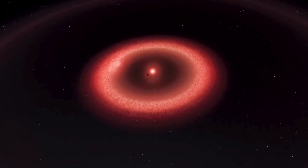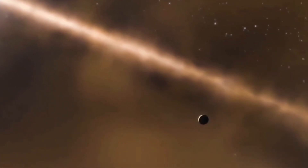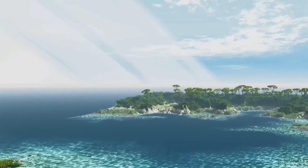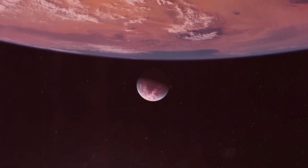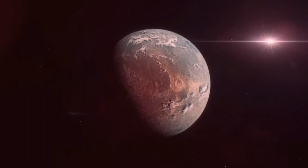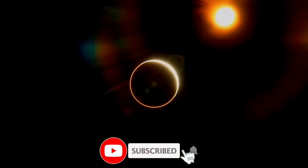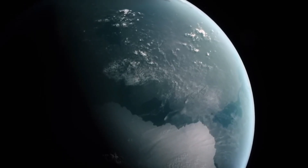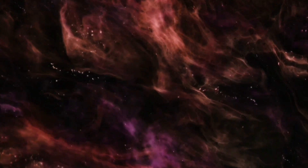The search for life beyond our planet is advancing at a breathtaking pace. With every discovery, we're getting closer to answering that age-old question: is there life beyond Earth? The future is promising, and while we may not have all the answers yet, we're making significant strides in our quest for extraterrestrial life. If you're fascinated by the mysteries of the universe and the hunt for life beyond Earth, don't forget to hit that subscribe button and give us a thumbs up. Join us on this cosmic journey as we continue to explore the depths of space and unveil the secrets of the cosmos.